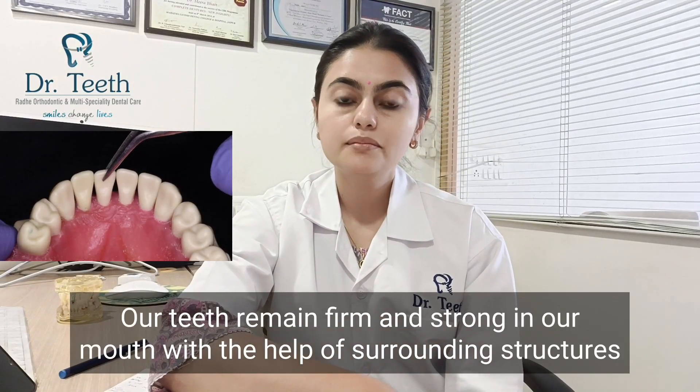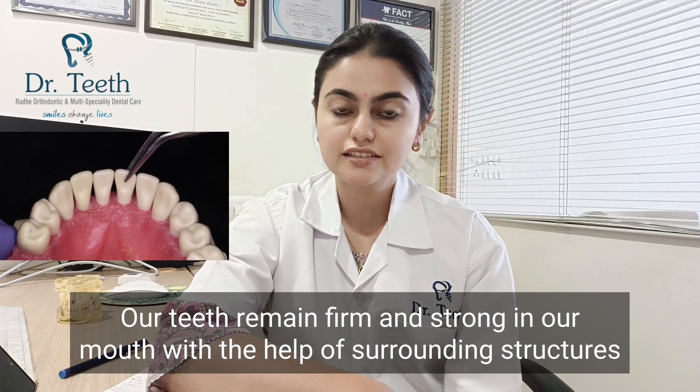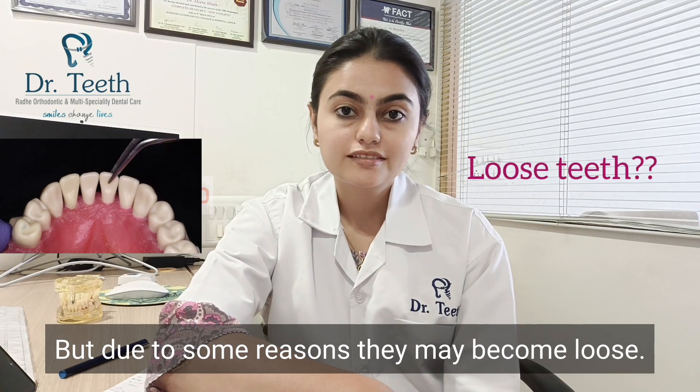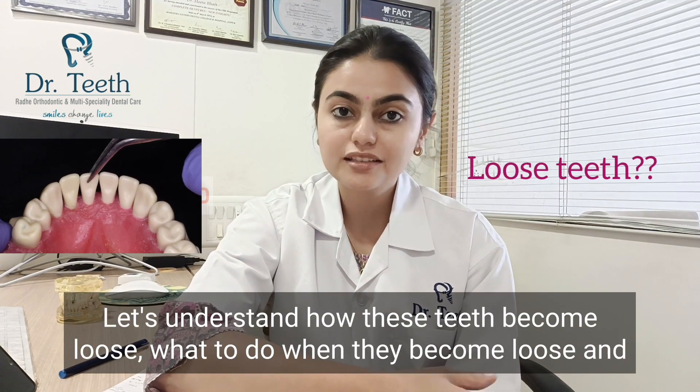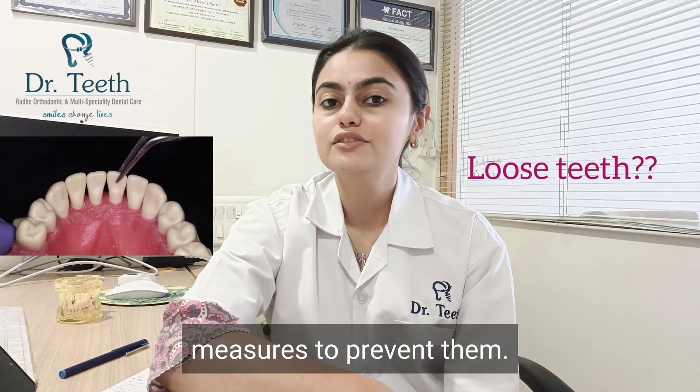Our teeth remain firm and strong in our mouth with the help of surrounding structures of gums and bones. But due to some reasons, they may become loose. Let's understand how these teeth become loose, what to do when they become loose, and measures to prevent them.